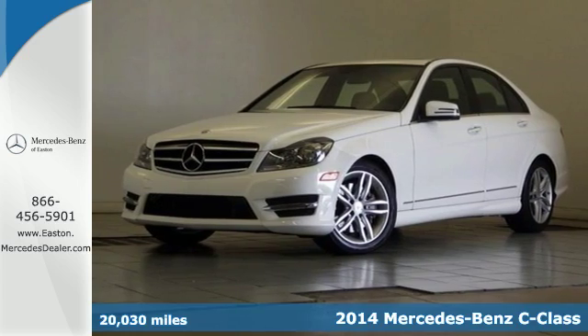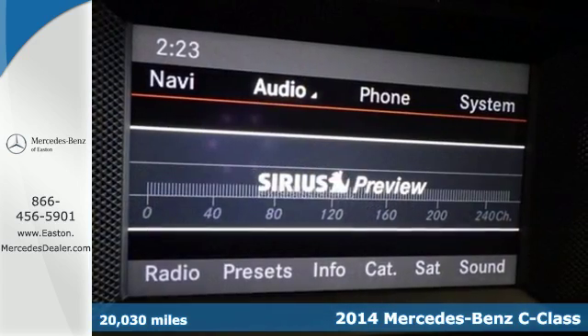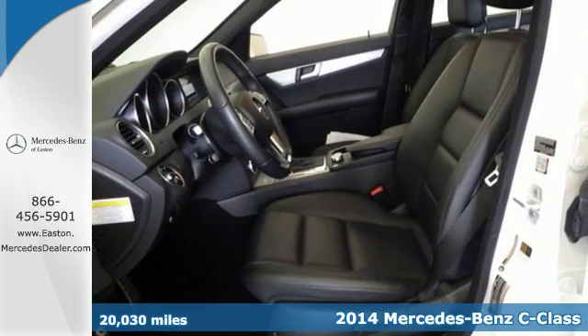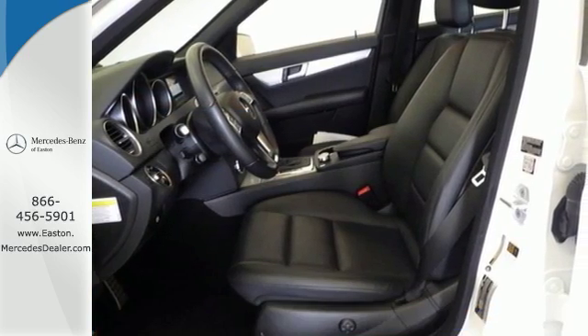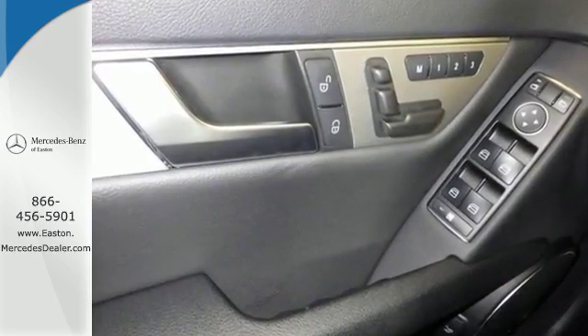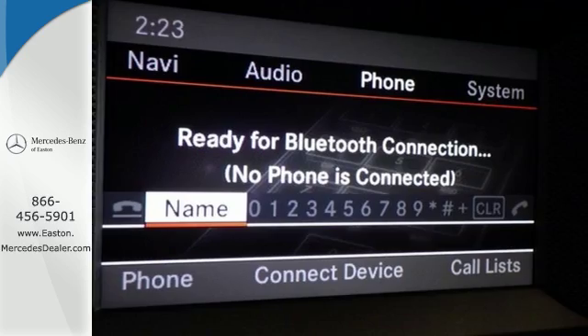Here's the 2014 Mercedes-Benz C300 4Matic. This is where elegance and grace meets sporty style and athleticism. It has cutting-edge features such as driver memory settings, rain-sensing wipers, and a garage door transmitter.